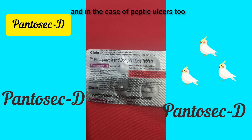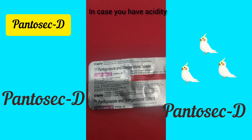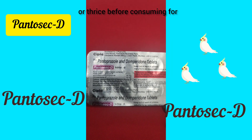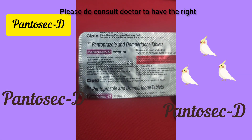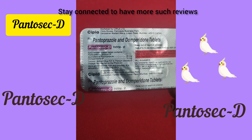It is also used for treating acid reflux and in the case of peptic ulcers. In case you have acidity and have consumed this medicine twice or thrice, before consuming further please do consult a doctor to have the right diagnosis with the right medicine.